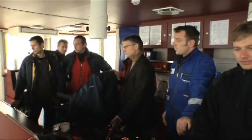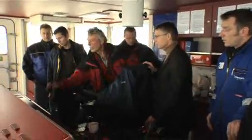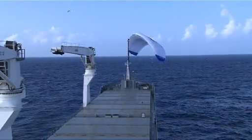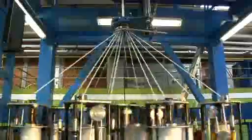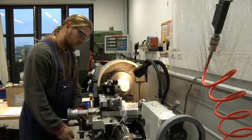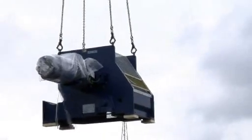SkySails offers shipping companies custom training and instruction to optimally prepare their crews for using the SkySails system efficiently and safely. The training program comprises both theoretical instruction and hands-on training. SkySails operates with an excellent network of renowned development partners and suppliers. The SkySails system is a successful combination of proprietary development as well as tried and tested components from both aviation and the shipping industry, including the application of modified mooring winches from the offshore industry.